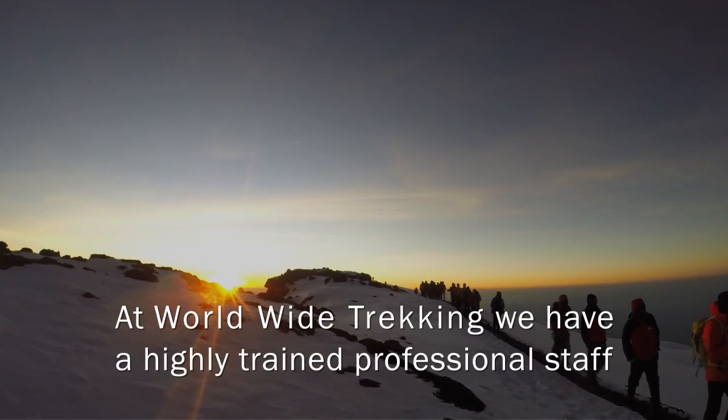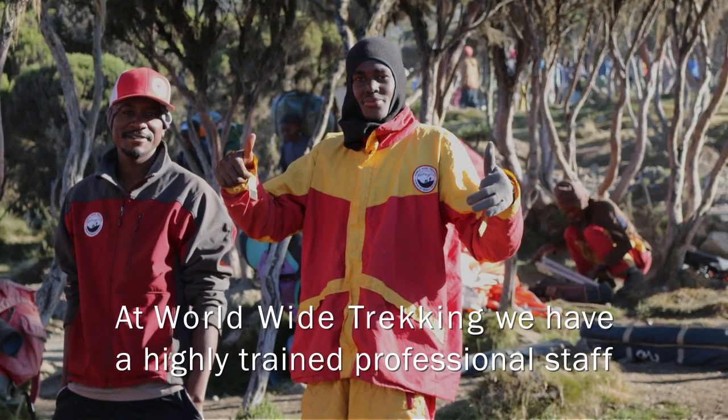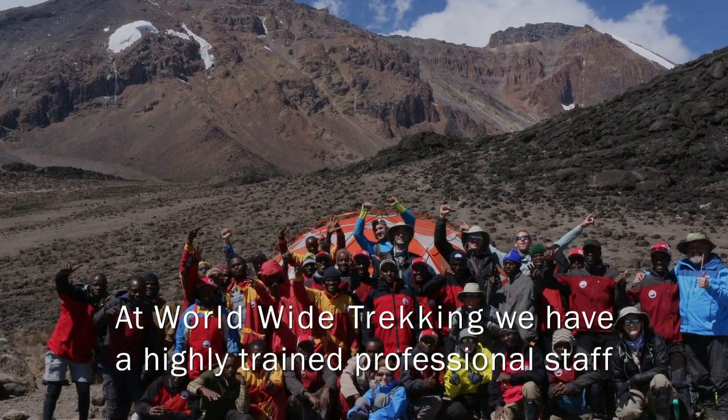When we're climbing Mount Kilimanjaro, the crews that we use are really amazing. The work that these guys do on the mountain for us — we couldn't do it without them.